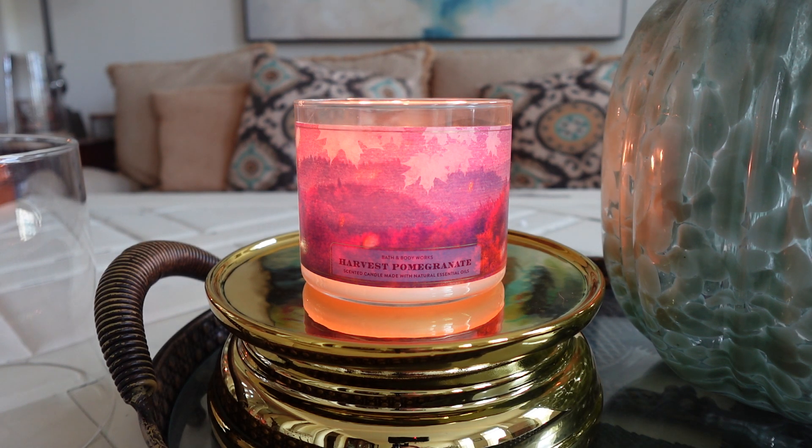Let's get right into it with the notes and description, then we'll talk about the burn, performance, strength and throw, and then wrap it up. So this says it smells like a sweet autumn fruit basket — and you guys, it totally smells like a fruit basket in autumn. That's exactly what this smells like; couldn't have said it better. Your notes here are rich pomegranate, freshly picked apples, and sweet black plums. This really does smell like a basket of fall fruits.